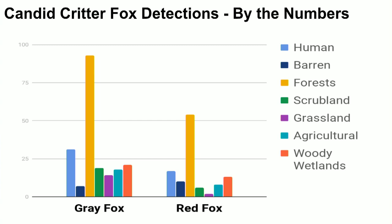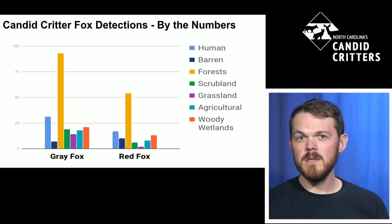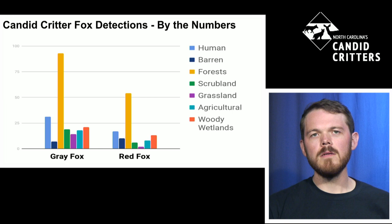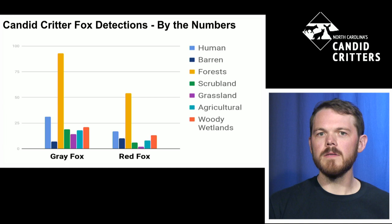What type of habitat are these species occurring in? Generally we say the gray fox is a forest-dwelling species, while the red fox is more of an open-country, grassland, agricultural species. But what this data shows is they're highly adaptable. There are overwhelming detections in forested landscapes, but also quite a few detections in developed, human-modified areas across the state — even more so with the gray fox than the red fox.